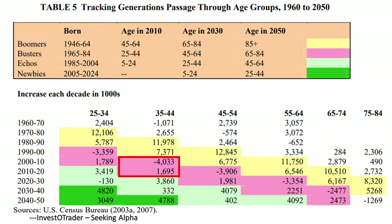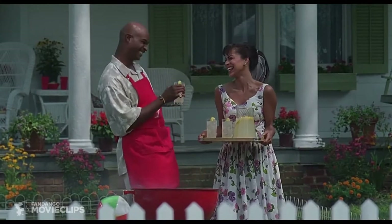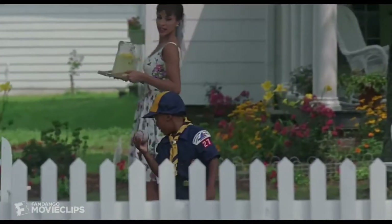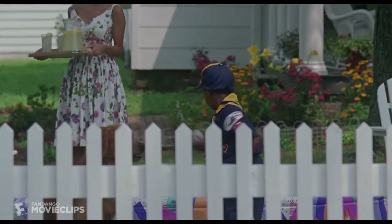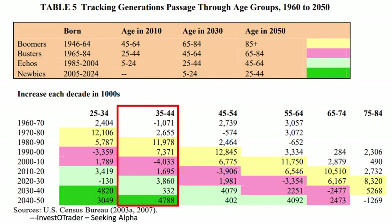In red are the busters, around negative two million less than the boomers, hence the names busters and boomers. Echoes are about 3.5 million more than the busters, and so far the dark green newbies are projected to be a 7 million increase over the Echoes. The average age of the first-time U.S. homebuyer is 34 according to Zillow — you're recently married, just having your first kid or two, and quickly realizing an apartment ain't gonna cut it. So first and second time homebuyers are the most common customers for homebuilders. I pay closest attention to the 35 to 44 age column to gauge how many potential homebuyers might be entering the market's sweet spot.